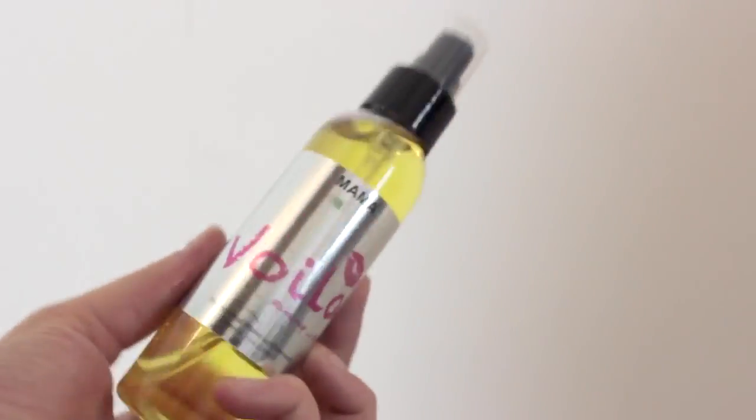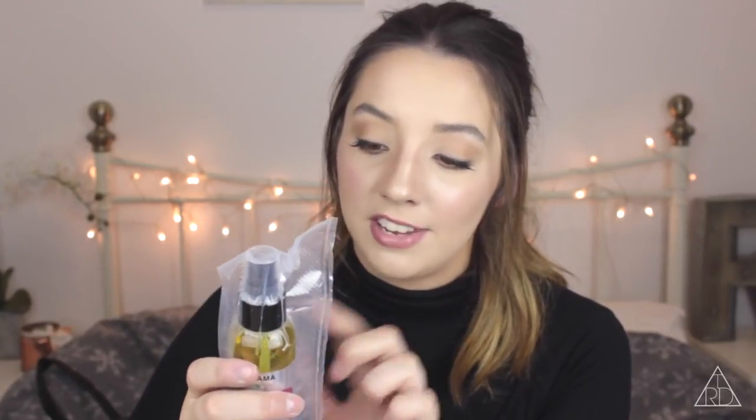Next up I've got this from Mamma Nature, Covent Garden — it's a professional makeup remover. It says it's safe, natural, organic, eco-friendly, vegan, biodegradable and not tested on animals. Massive bonuses there. It sounds like it's going to be a really good makeup remover. I'm excited to give this a try and I'll let you all know how I get on.